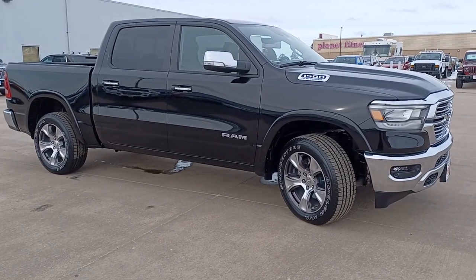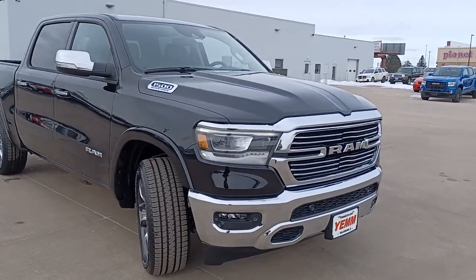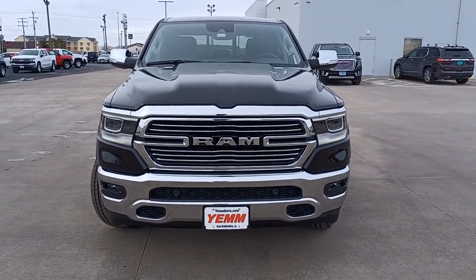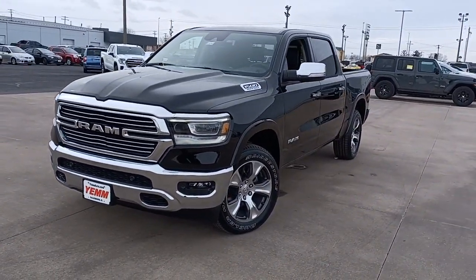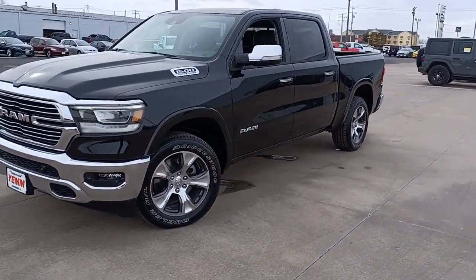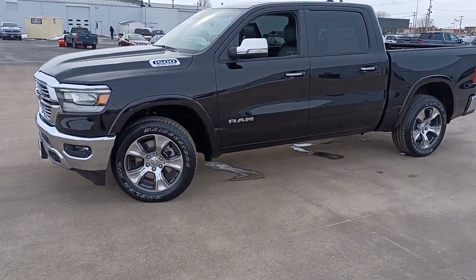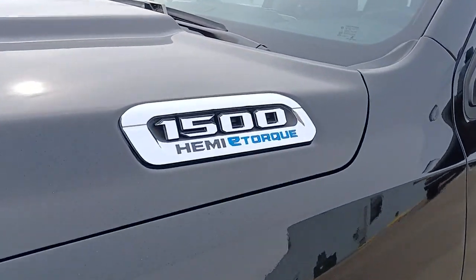Your next car could be the 2022 GMC Sierra. Here's a good-looking Sierra that offers impressive towing and hauling capacity and a spacious cabin with amenities like standard touchscreen infotainment and smartphone integration. Available in a wide range of powertrains including V8 and diesel, this remarkable full-size pickup is designed to exceed your expectations.